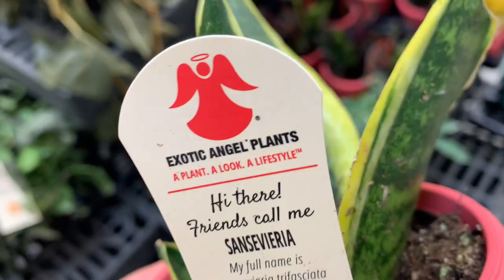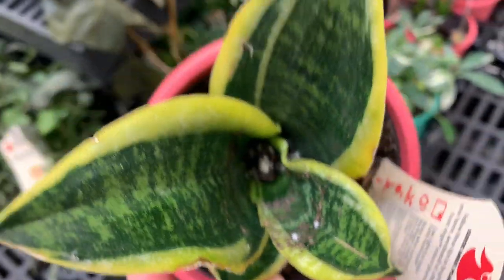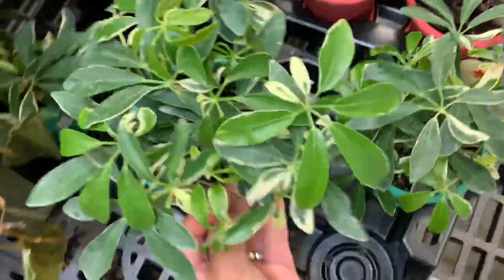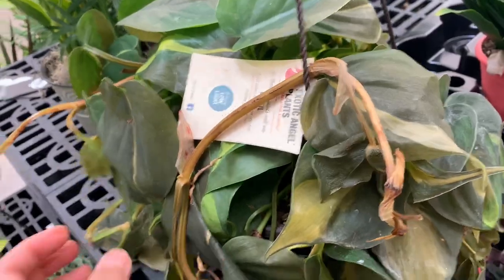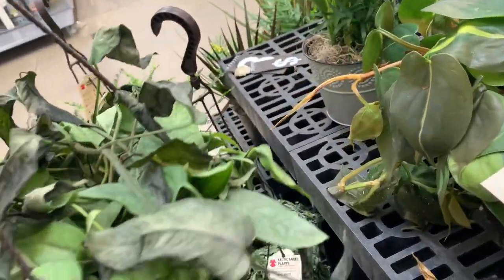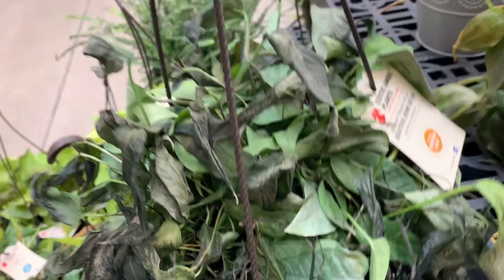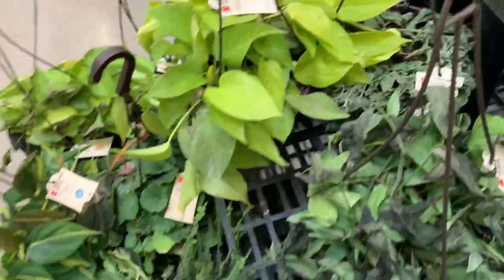Of course they still call it Sansevieria, which is fine to me. This one is so difficult to kill. Most of them are still alive here. Most of these Umbrella plants are also alive, but look at the Brazil Pothos — it's dead. Brazil just died. And of course Cebu Pothos is dead. Some Nerve plants are dead also.